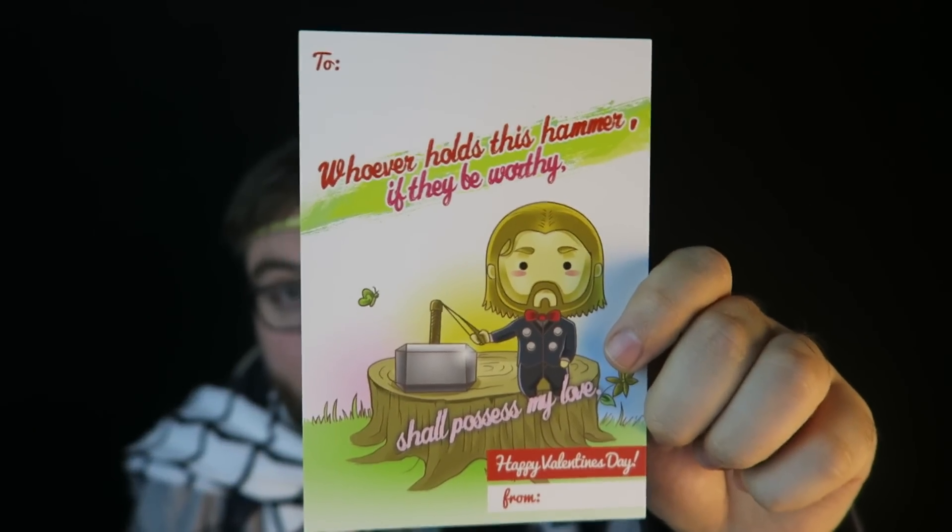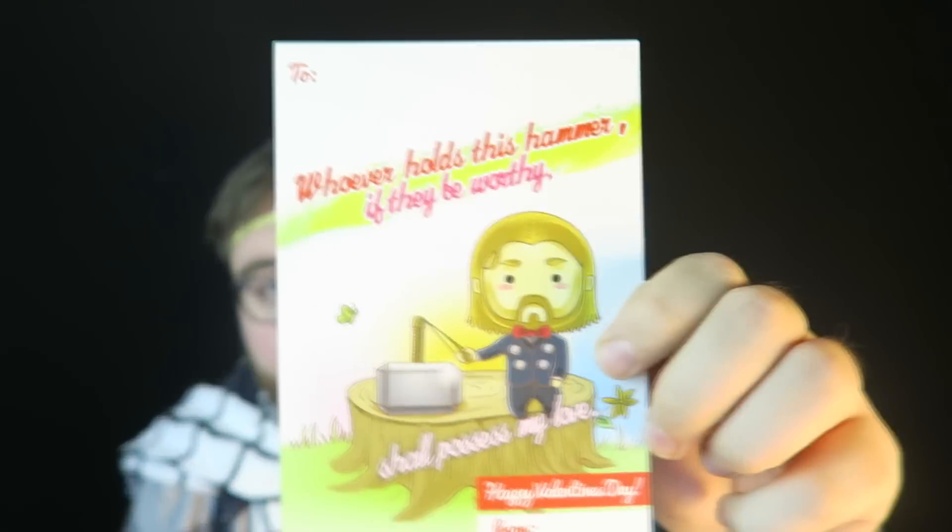And finally we got a Valentine's Day card — good idea considering Valentine's Day is coming up. It says: 'Whoever holds this hammer, if they be worthy, shall possess my love.' A nice Thor-based Valentine's card. So that's it for 1-Up Box. I'm gonna give it to Loot Crate hands down this month — they blew me away. But this wasn't too bad either. You gotta acknowledge that 1-Up Box is generally cheaper than the others, so you're not gonna get as much. I'd say it's a very decent box.